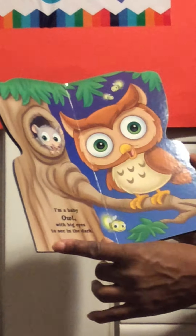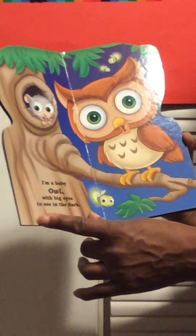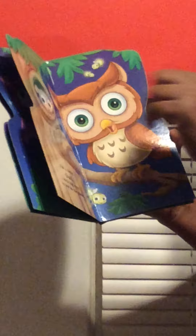I'm a baby owl with big eyes to see in the dark. One brown owl and a mouse.